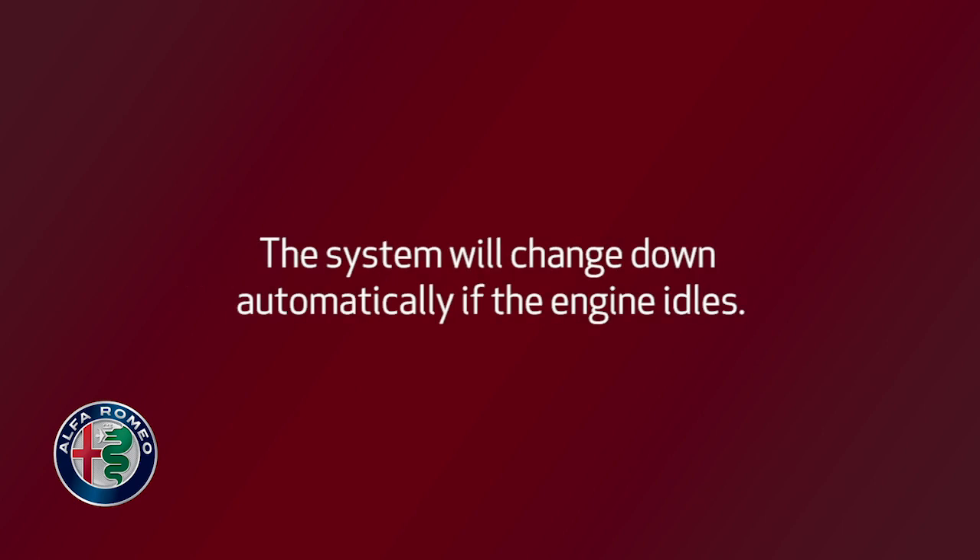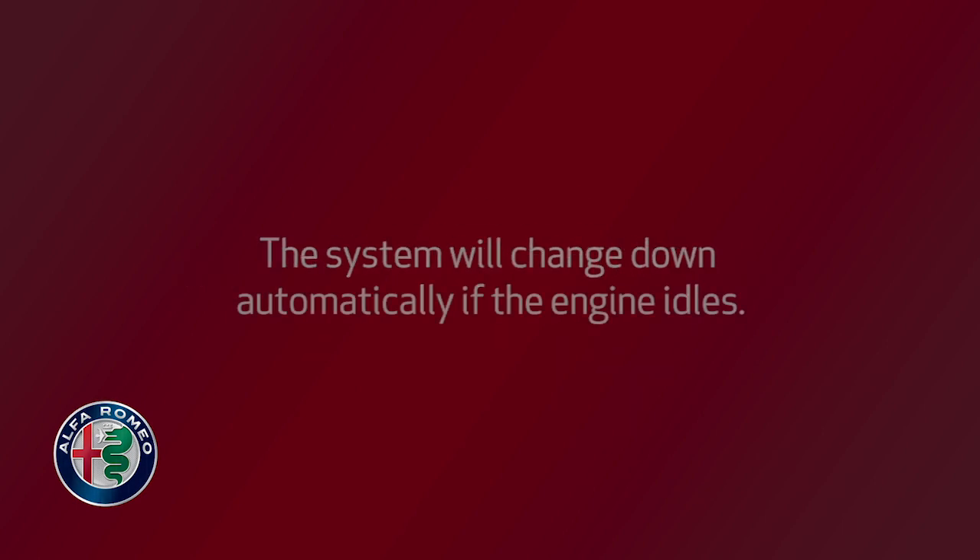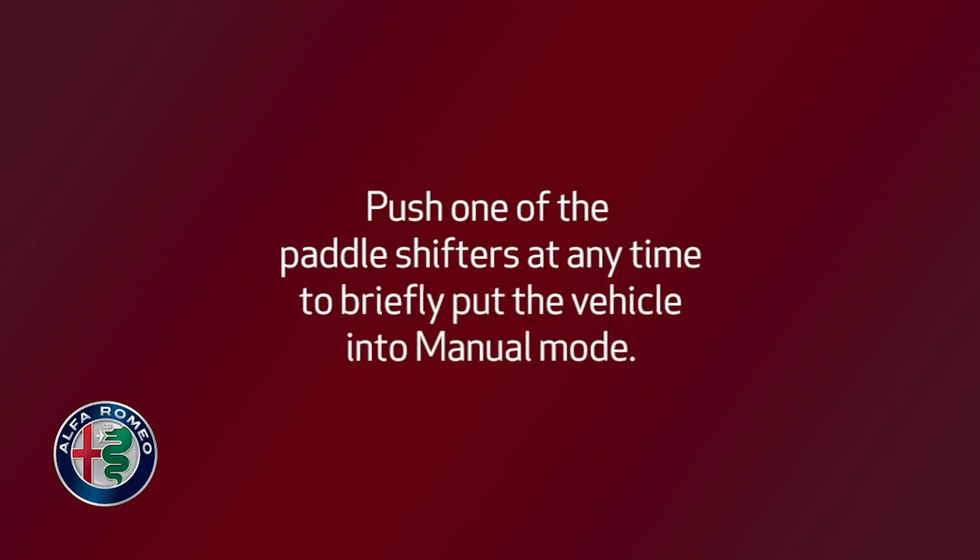The system will change down automatically if the engine idles. Push one of the paddle shifters at any time to briefly put the vehicle into manual mode.